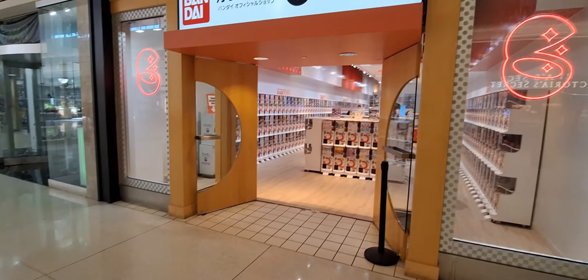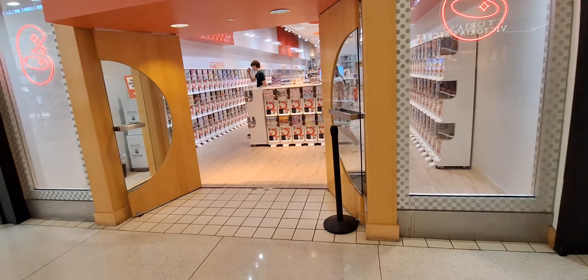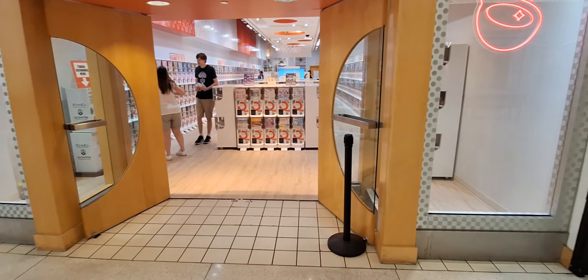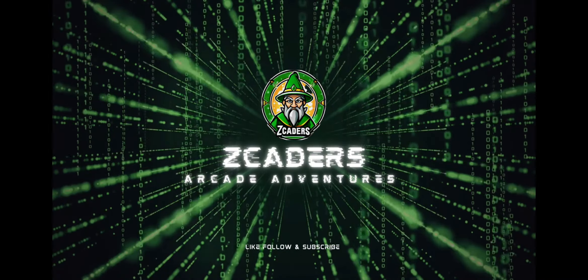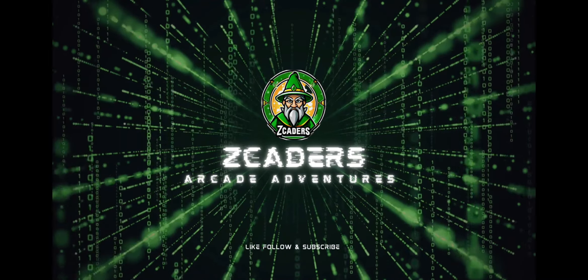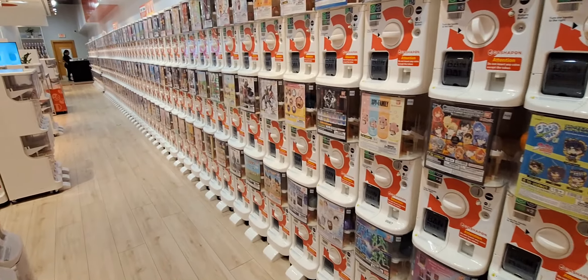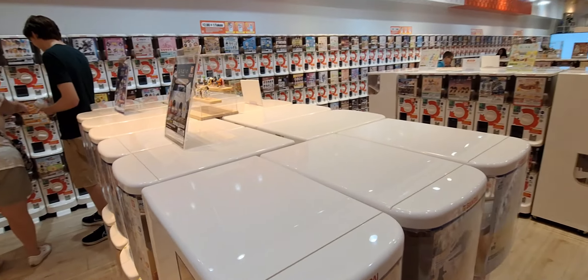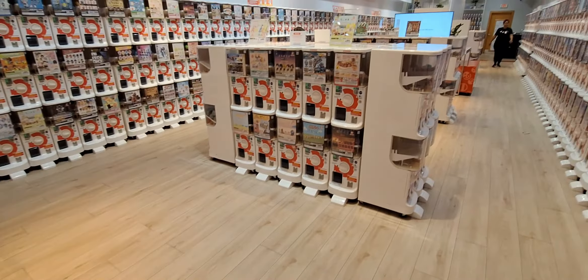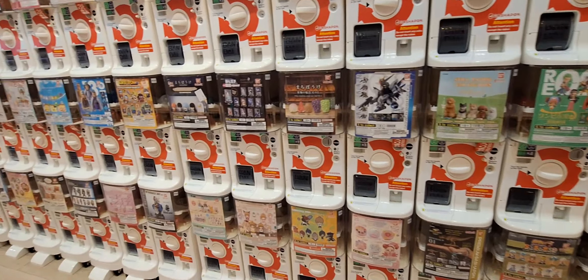Alright everybody, we are here at the Oakland Mall at the Bandai Gachapon shop. We're gonna get some coins, walk around, and show you guys all the gachapons they have. They have so many gachapons here — it's two dollars a token. There are just so many different gachapons here; I have never seen so many gachapons in all of my life at one spot.